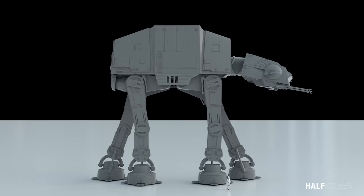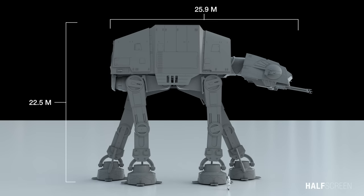The walker was a behemoth of a war machine, standing at a height of 22.5 meters and 25.9 meters in length.